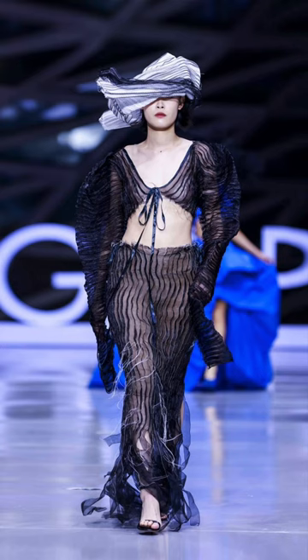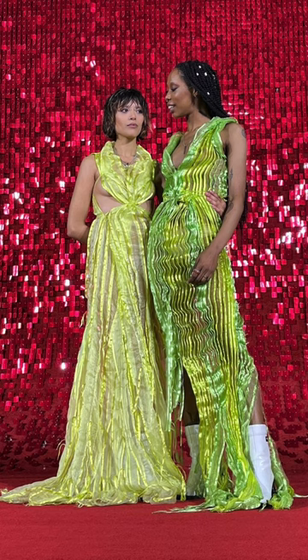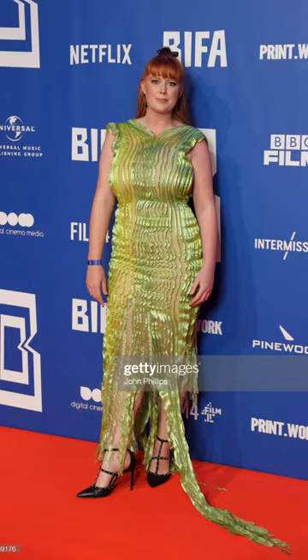It was worn at the Yinger Fashion Show in China, which was a prize for young independent designers, on the red carpet by several guests of the British Fashion Awards, and also by costume designer Grace Snell — who I used to intern for — when she won her BAFTA.